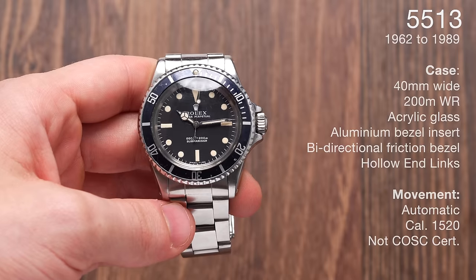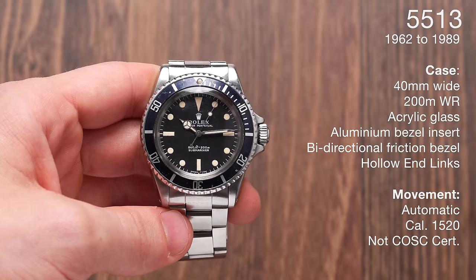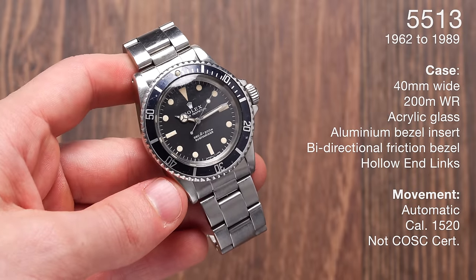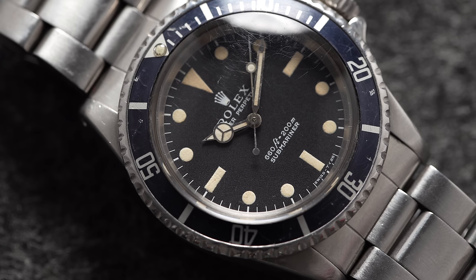The 5513 ran from 1962 all the way to 1989 — an incredible stretch. It has a 40 millimeter wide case, 200 meters of water resistance, and an automatic movement, the caliber 1520. It is not COSC certified. The glass is acrylic and we have an aluminum bezel insert. The bezel is a bi-directional friction bezel, and it also has tritium lume.